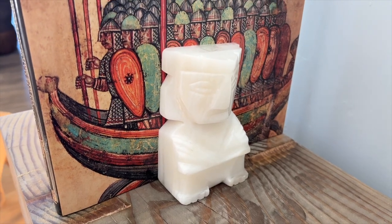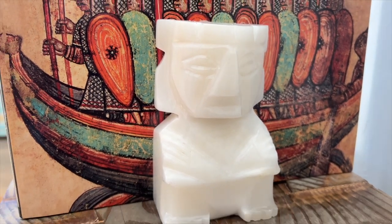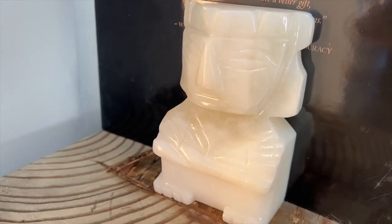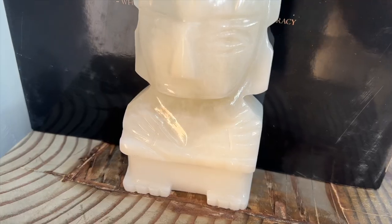My next lucky find are these gorgeous vintage carved onyx Mayan bookends. You can decorate them with books or display them separately on a bookshelf like a piece of art.